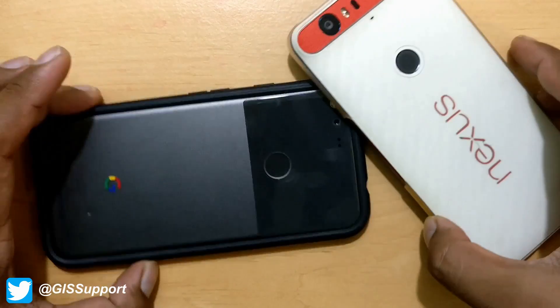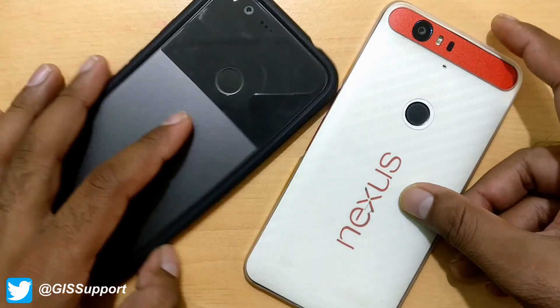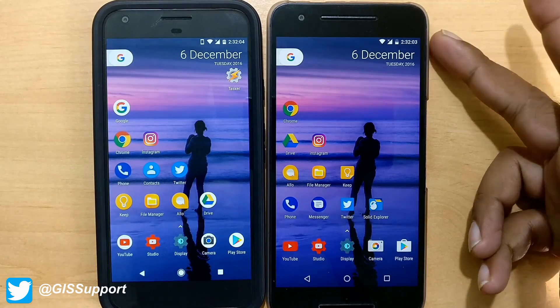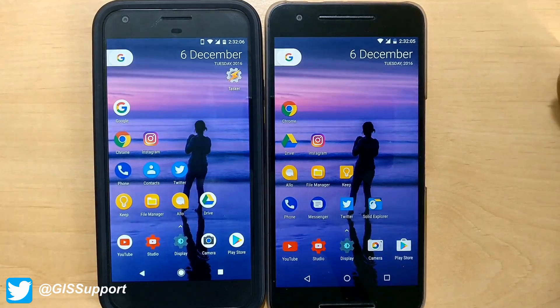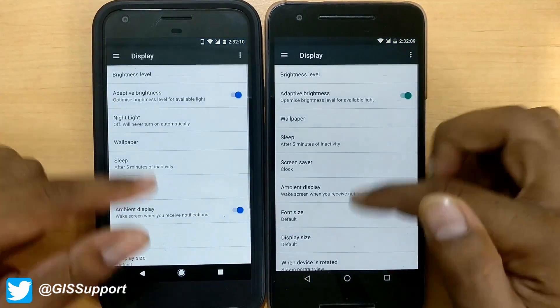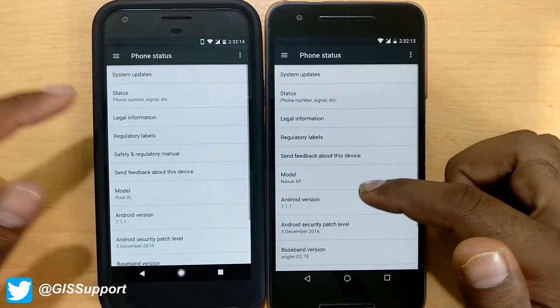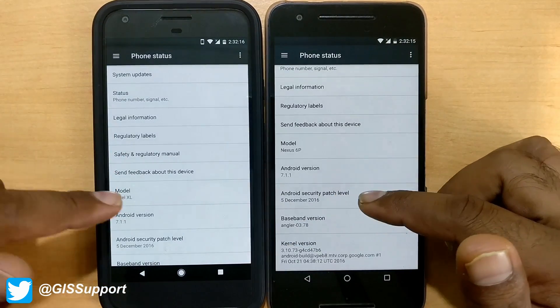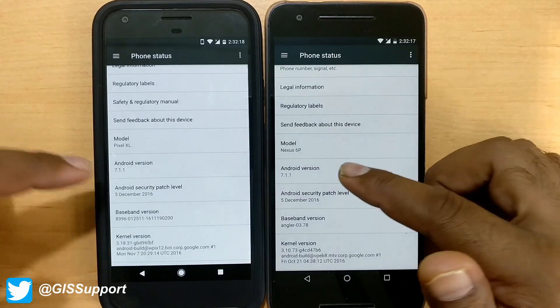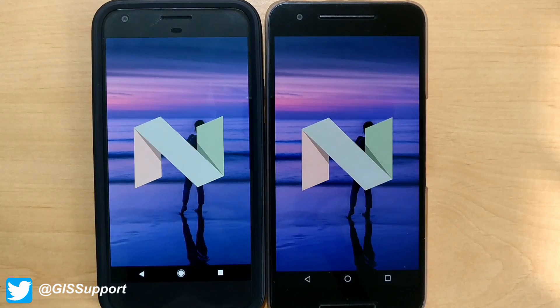Hi guys, welcome back. Today we are going to do again a speed test between the Nexus 6P and the Google Pixel XL. The motive of this comparison is that the Nexus 6P has got the final Android Nougat 7.1.1 — make sure to check out the detailed video where I've shown the top new features. Both devices are running the latest December 5 security patch level, and I've been using the Nexus 6P since I updated it this morning and it's working pretty great.